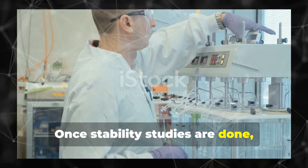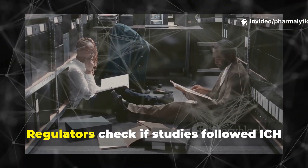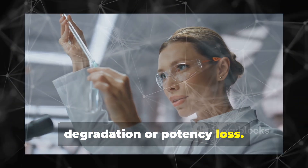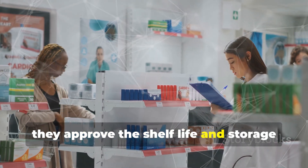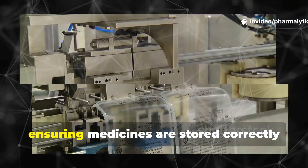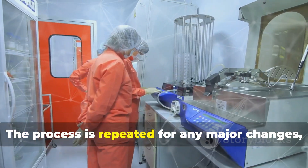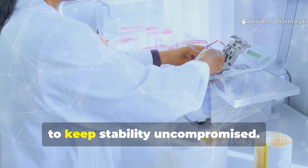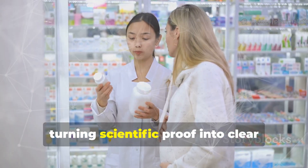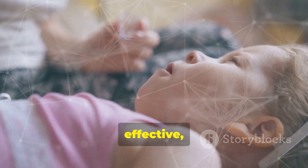Once stability studies are done, all the data goes into the Common Technical Document, or CTD, for regulators to review. Regulators check if studies followed ICH guidelines and look for any signs of degradation or potency loss. Based on this, they approve the shelf life and storage instructions you see on the packaging. These instructions are a legal requirement, ensuring medicines are stored correctly from factory to pharmacy to your home. The process is repeated for any major changes, like a new manufacturing method, to keep stability uncompromised. This rigorous review creates a chain of trust, turning scientific proof into clear instructions for everyone. That's how you know your medicine is safe, effective and high quality.